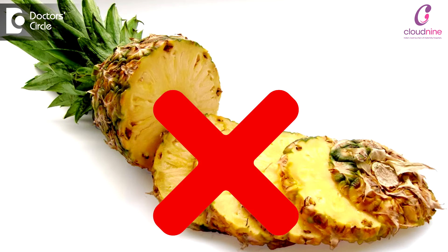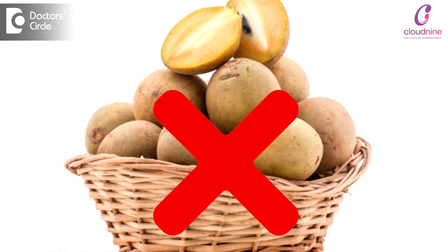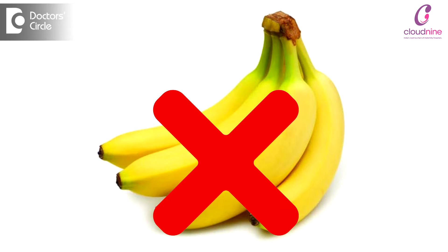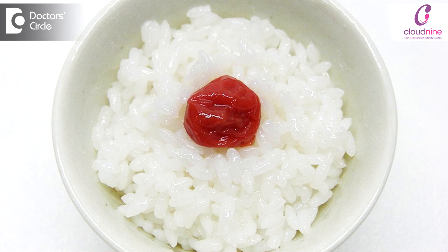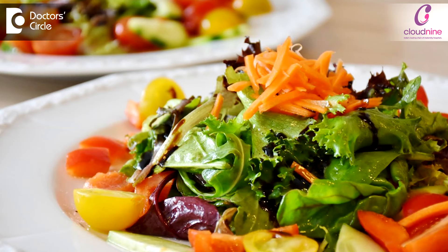In fruits, pineapple, sapota or chiku, and big bananas will have to be avoided. Brown bread should be taken, rice has to be reduced, and wheat and ragi are to be encouraged. Raw vegetables and light non-vegetarian food are also allowed.